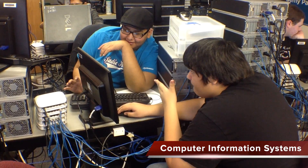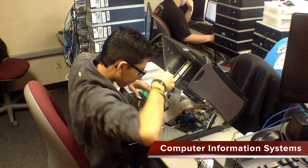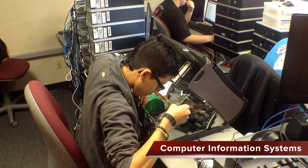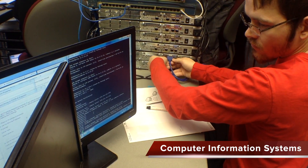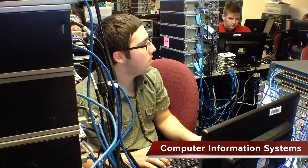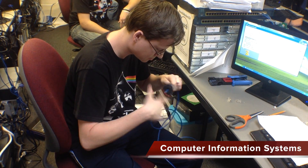Earn A+, Security+, and Linux certifications to become a certified technician in our Computer Information Systems program. Learn how to diagnose, repair, and maintain computers, servers, networks, and firewalls.